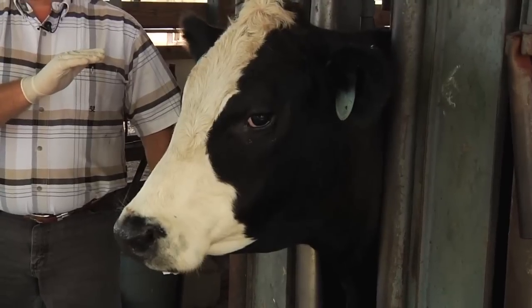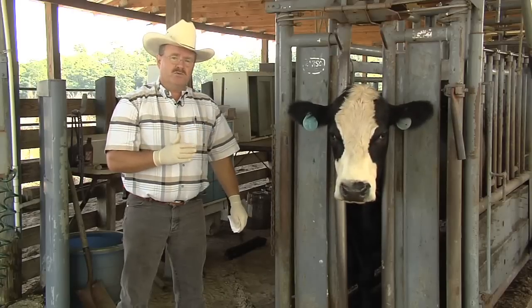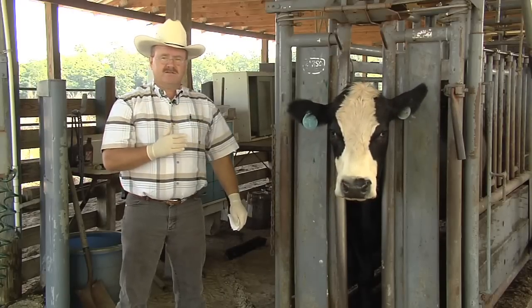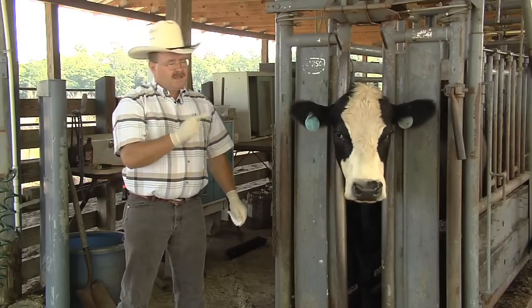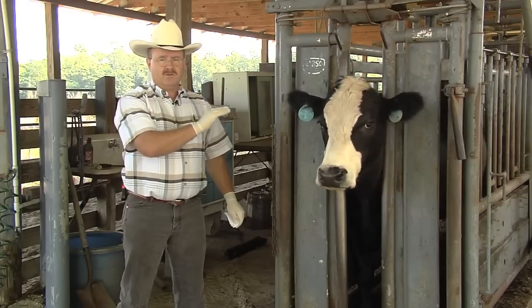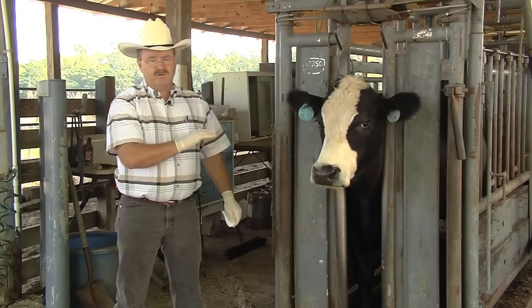We put one ear tag in each ear on a cow. We want to make sure that we remove those at the end of the fly season, because any residual insecticide could promote resistance in flies the following year. We also want to rotate — insecticides come in several different kinds, and we want to make sure that next year we use a different kind of insecticide in the ear tag than we used this year.